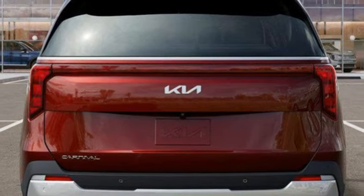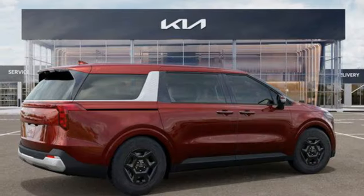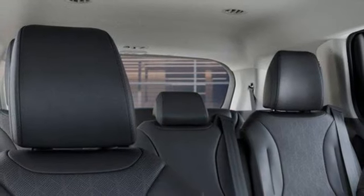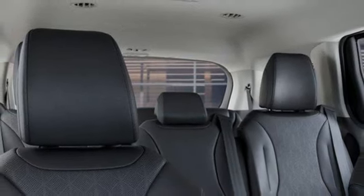Doors and push button start proximity key, front heated bucket seats, automatic transmission, aluminum wheels, front and rear parking sensors, and V6 engine.